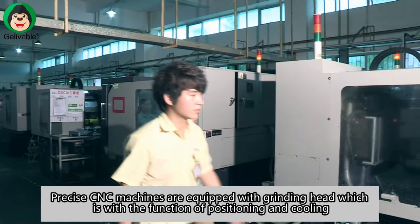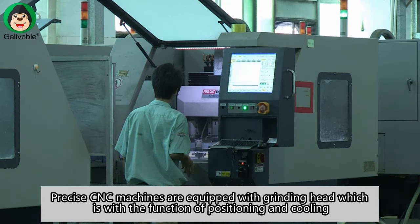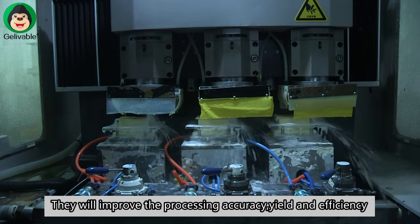Precise CNC machines are equipped with a grinding head which has the function of positioning and cooling. They will improve the processing accuracy, yield, and efficiency.